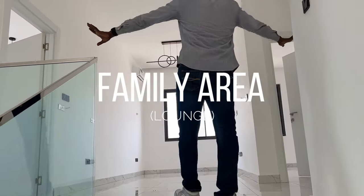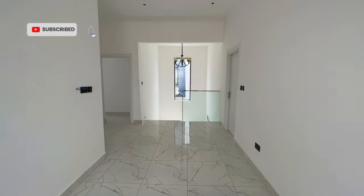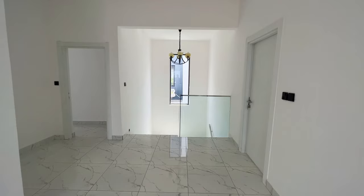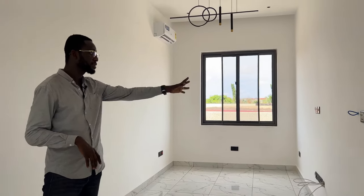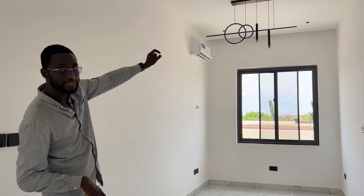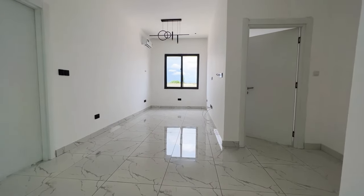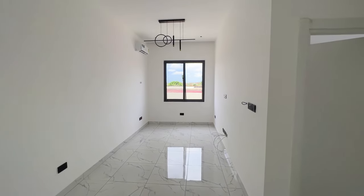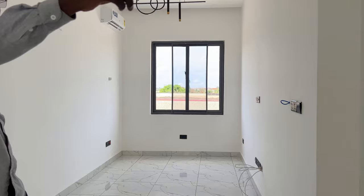This is the family area — a minimal space, but the whole idea is a gathering space for the family. We had intentions of placing TVs, smart systems, a nice light system, and sofas here. Upstairs we have three bedrooms — bedroom one, bedroom two, and the main master bedroom, which I'll show you very soon.